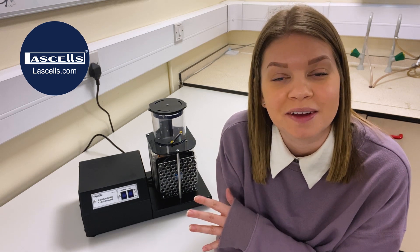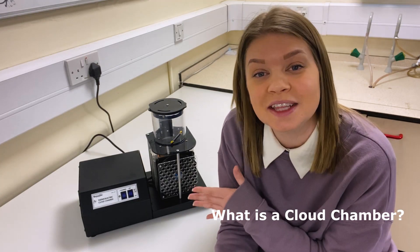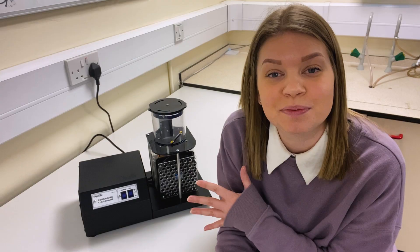This is a thermoelectric cloud chamber and in this video I'm going to explain what radiation is, why it's important that we study it, what we can see using this device and the underlying principles of how it works. So let's do some physics.